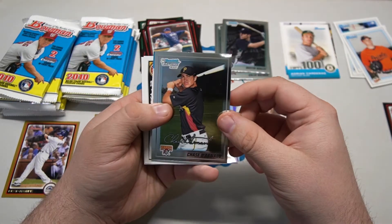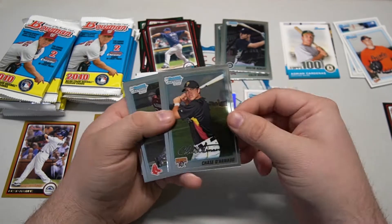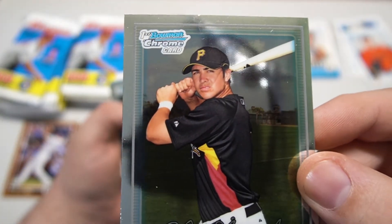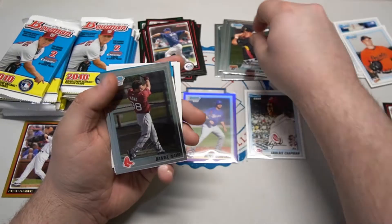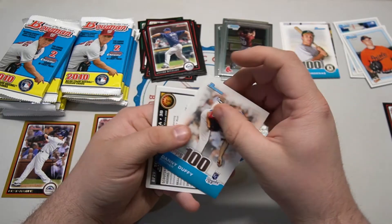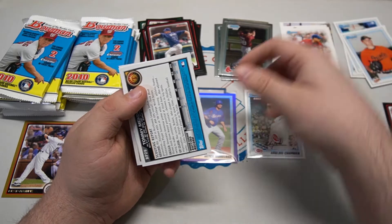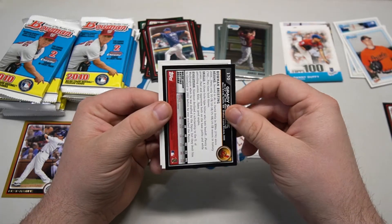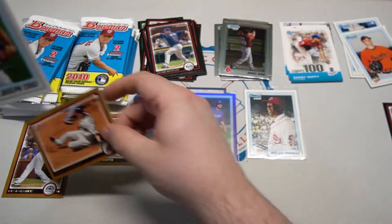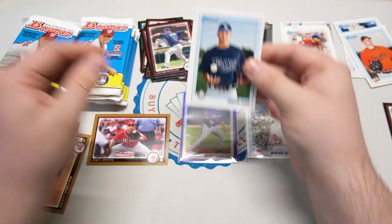Our Bowman chromes are Chase Darnod - he's got to be related to the Darnos - and Daniel Nava. We also got Danny Duffy, who was with the Kansas City Royals and is now with the Dodgers. Looks like we're going to get a gold in every pack - Grady Sizemore is the gold. First Bowmans: Tommy Mendoza and Joseph Cruz.